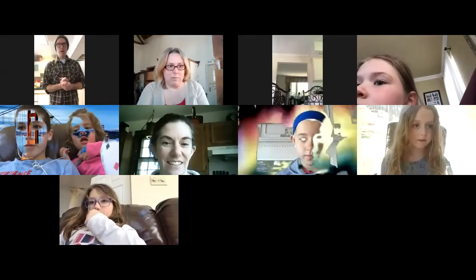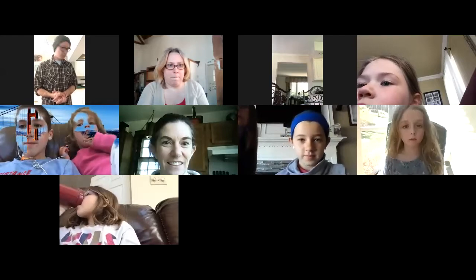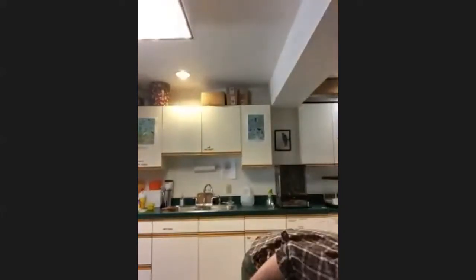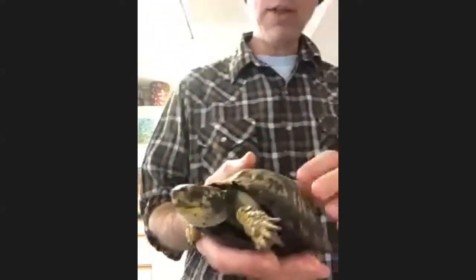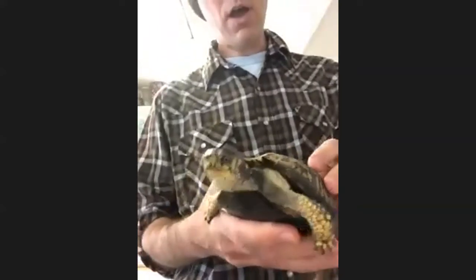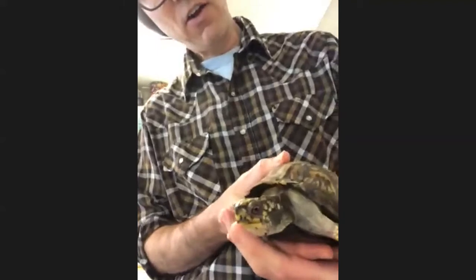Hi everybody, how are you today? I'm very glad to be back with you. Today we're going to talk about another one of the amazing animals we have here at Bucks County Audubon. Today we'll be talking about Eastern box turtles. This is Sugar — she is one of our box turtles. We have three that live here with us and she is the least shy of all of them.